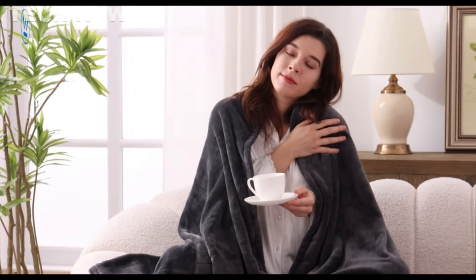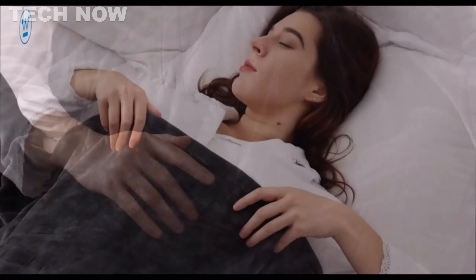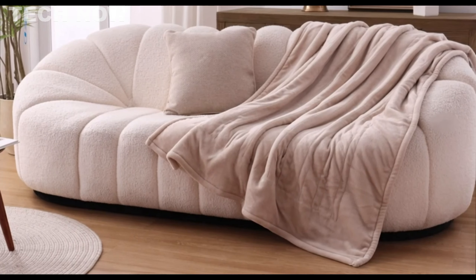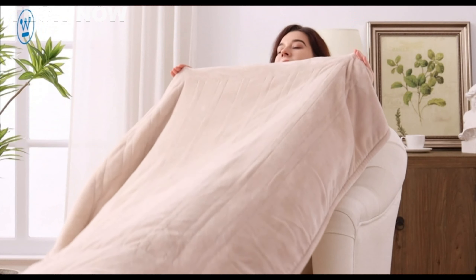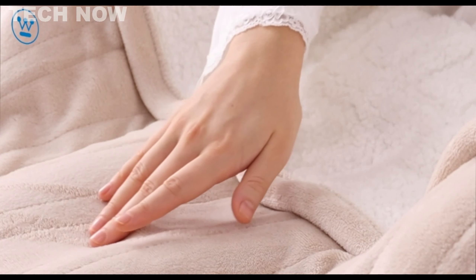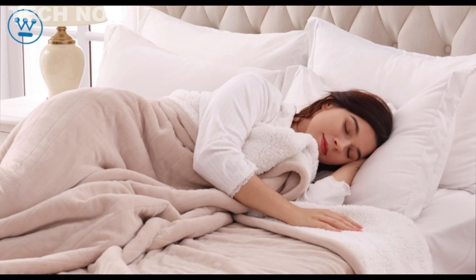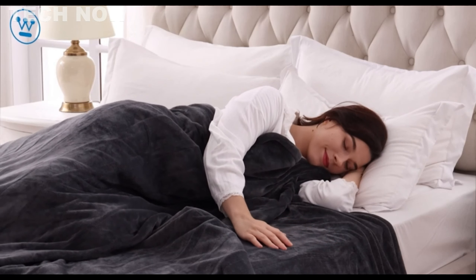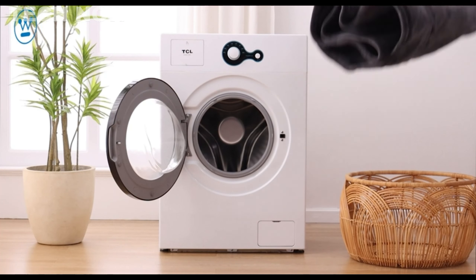While Westinghouse Electric Blankets offer numerous benefits, there are some drawbacks to consider. Limited size and color options may restrict choices for certain users. The controller cord length may also pose a challenge, especially in larger rooms. Despite these considerations, the 5-year limited warranty underscores the brand's commitment to quality and customer satisfaction. Overall, Westinghouse Electric Blankets deliver a blend of comfort, safety, and warmth for a cozy life experience.